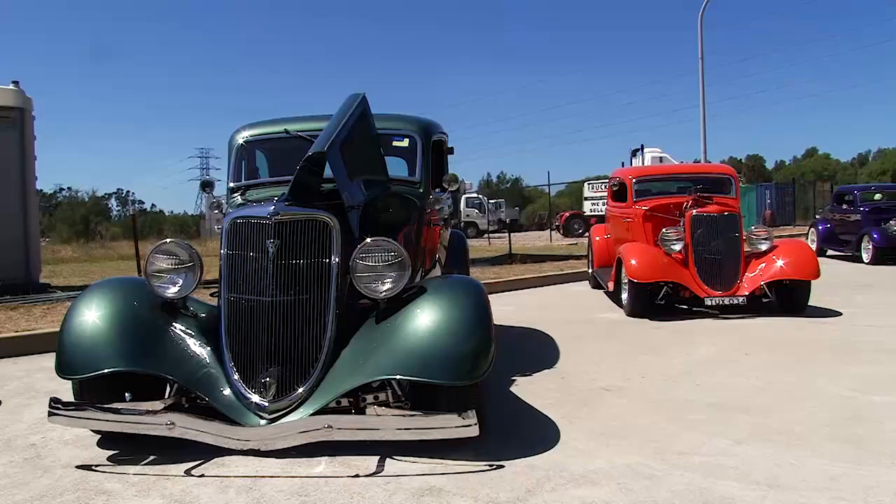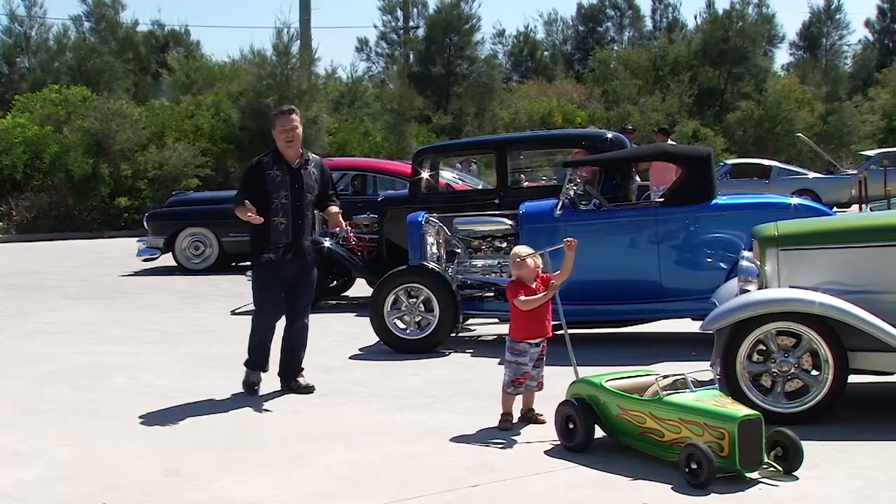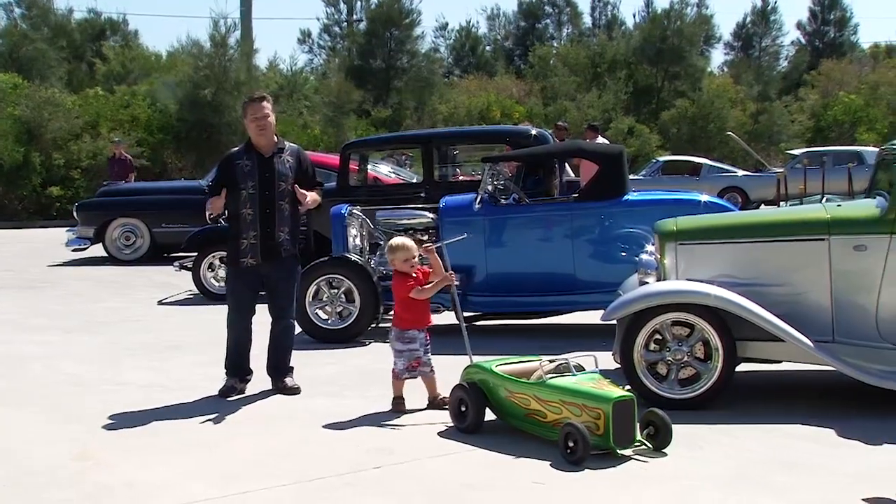We've got 32s, 34 Fords, we've got Corvettes, we've got old Buicks, we've got loads of custom cars and hot rods down here at Andy's today at his annual picnic.